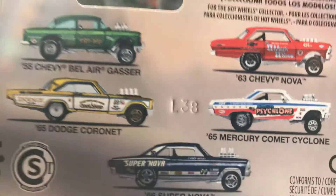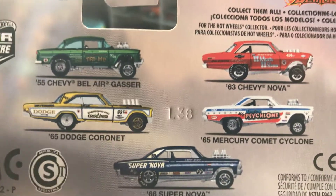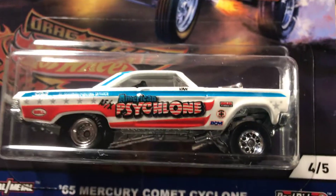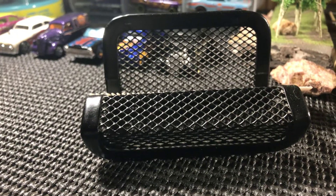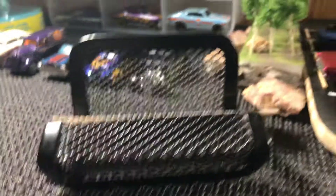I want to get the entire collection. The one I'm really after is the Supernova right down there at the bottom, and the 63 Chevy Nova — those are the two I want the most. Then the Dodge Coronet and the 55 Bel Air Gasser. I'm going to eventually have all of these — it's a really sweet collection to add to my drag racing collection.